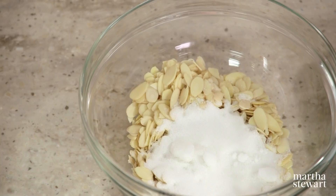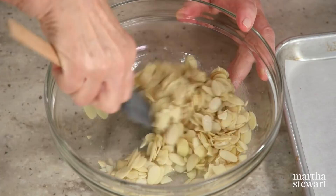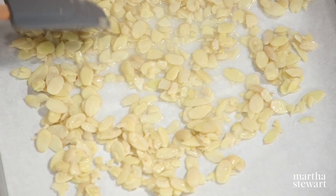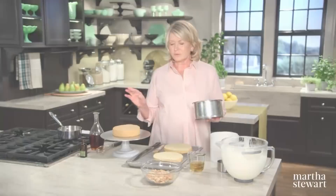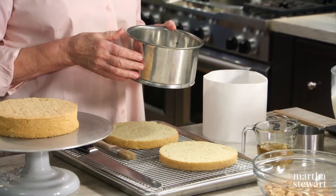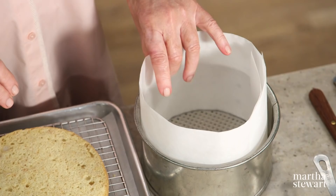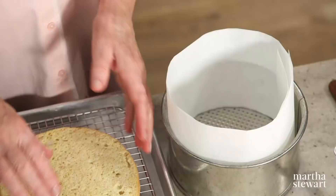Now I'm going to make the almond crunch. One cup of blanched sliced almonds, six tablespoons of sugar, and two tablespoons of water. Mix this together — this will give you almond crunch. It goes into a 325-degree preheated oven for approximately 25 minutes, spread in a thin layer. The cake's all done — look how pretty. We're going to cut the two layers into four layers.